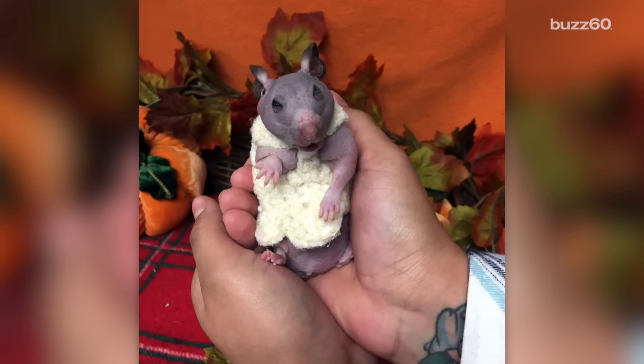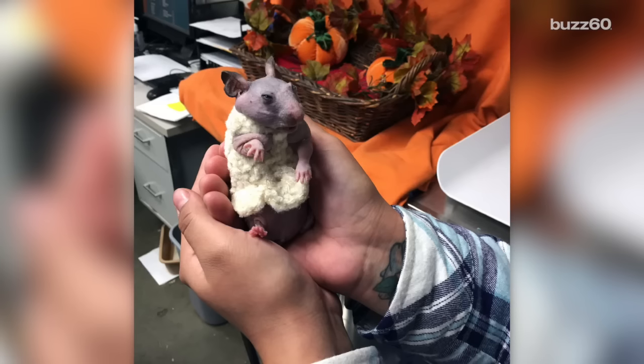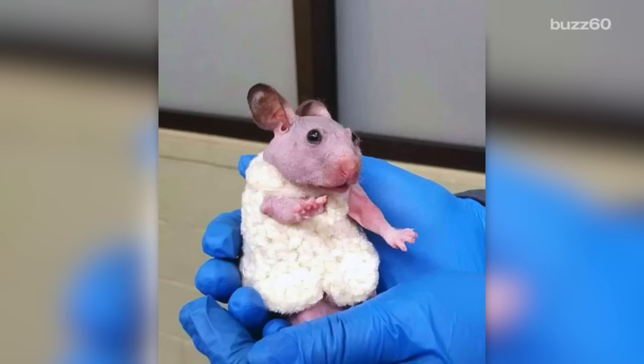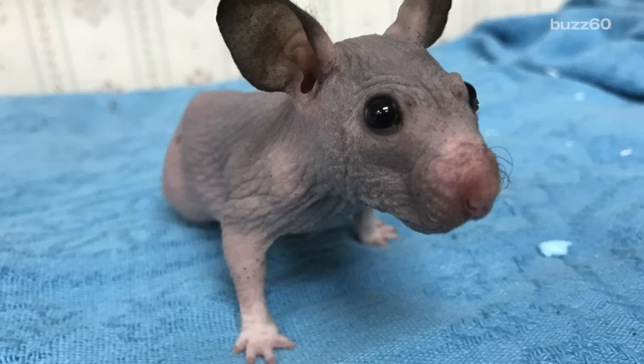Silky came to the Humane Society when her family gave her up after finding out they had to move. Staffers quickly fell in love with the one-year-old hairless hamster. Silky only wears her fitted white sweater for special occasions — the rest of the time she goes au naturel, according to the Humane Society.